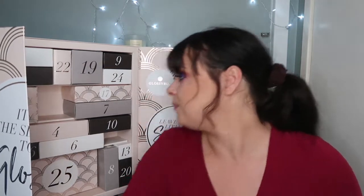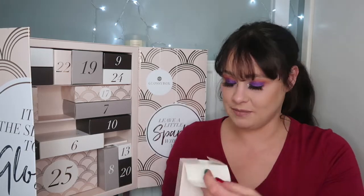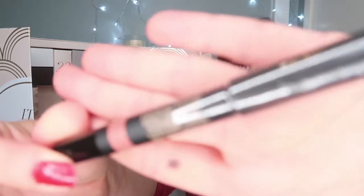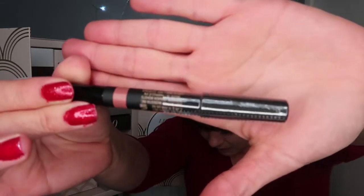That is item number three and it is worth £10 just for that sponge. Let's move on to item number four. This is the Nudestick Cream Lip and Cheek Pencil. This multitasking highly pigmented cream pencil will give you an extra boost this time of year. It's got shea butter in it. That is item number four.